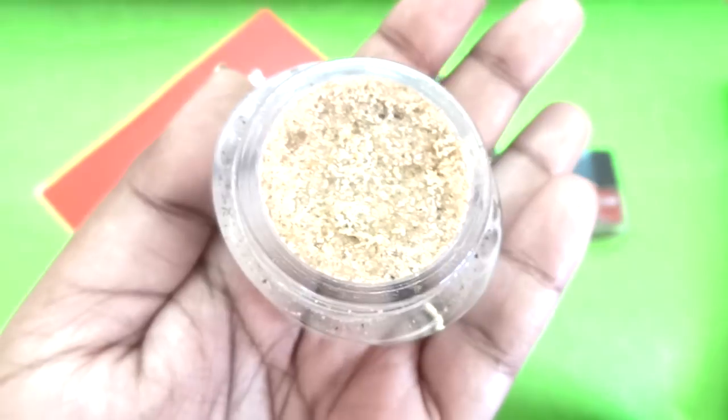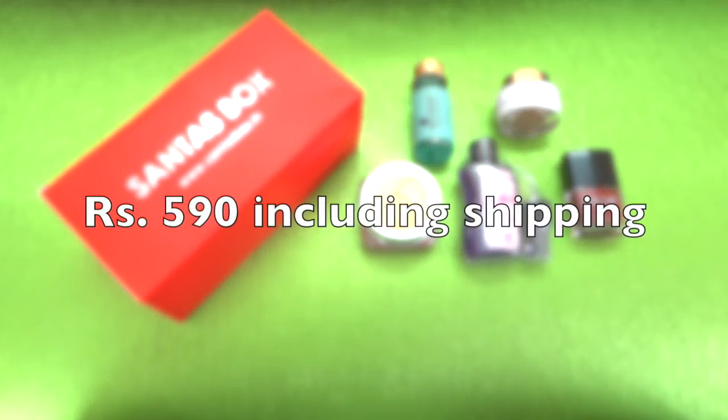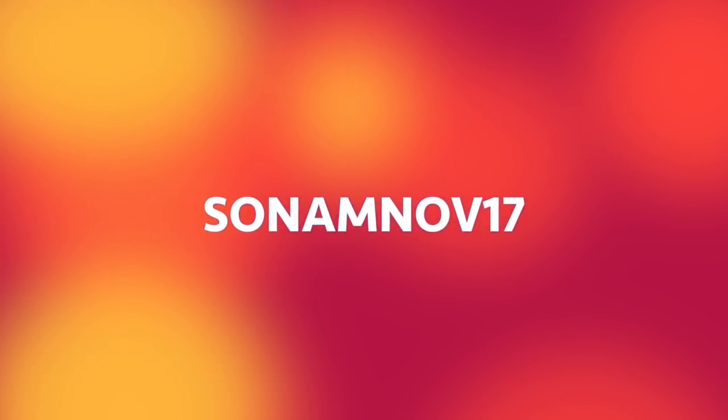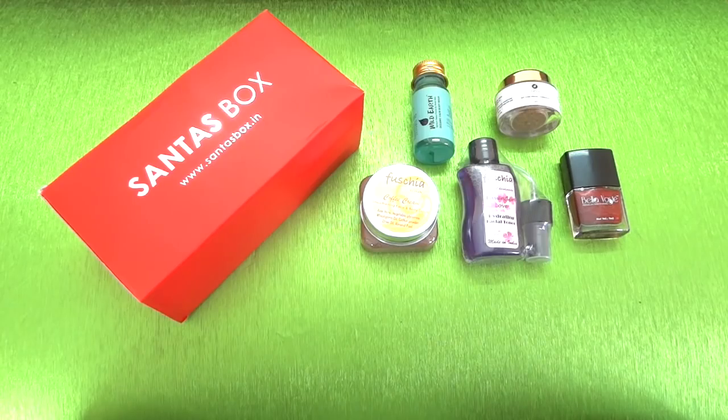So those are the five products in the November Santa's Box, which is their launch box. The total worth of the contents is around 1100-1200 rupees, but you can get the box for just 590 rupees including shipping. You can also get an extra free product by using my coupon code shown on screen right now, so you're essentially getting six products at 590 rupees including shipping.